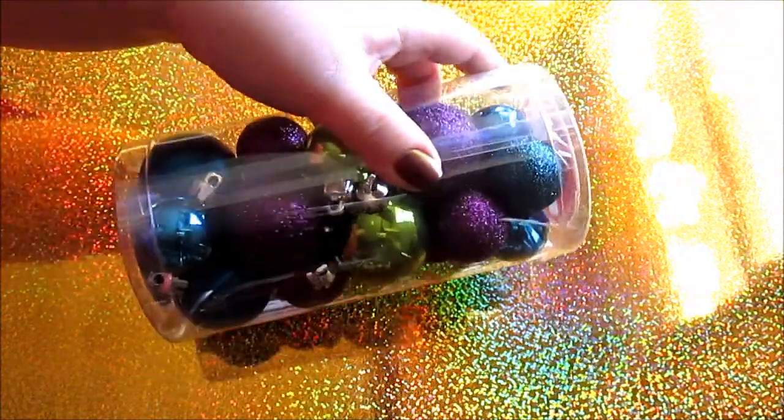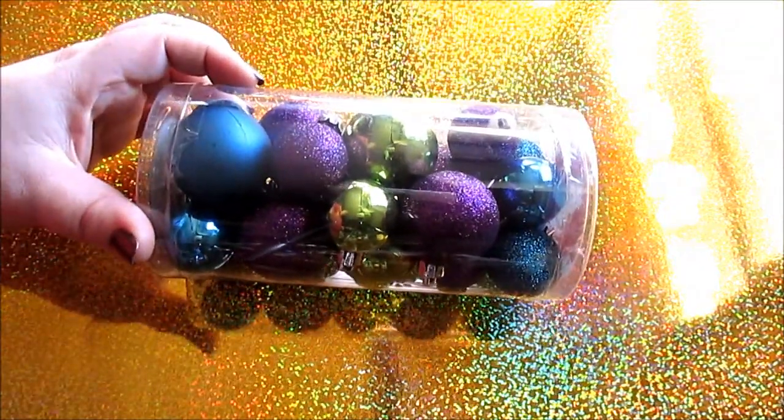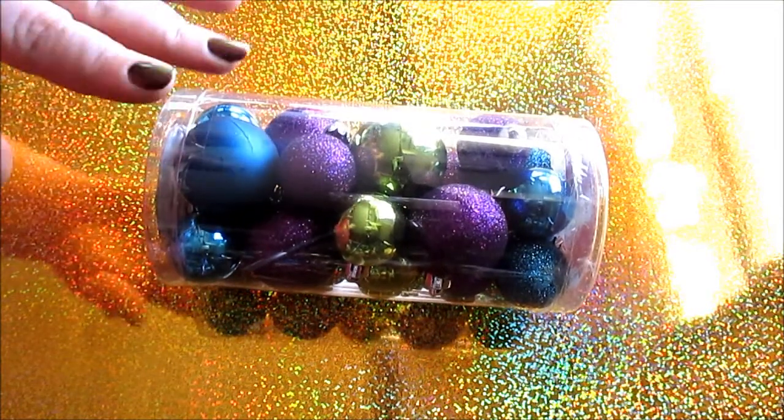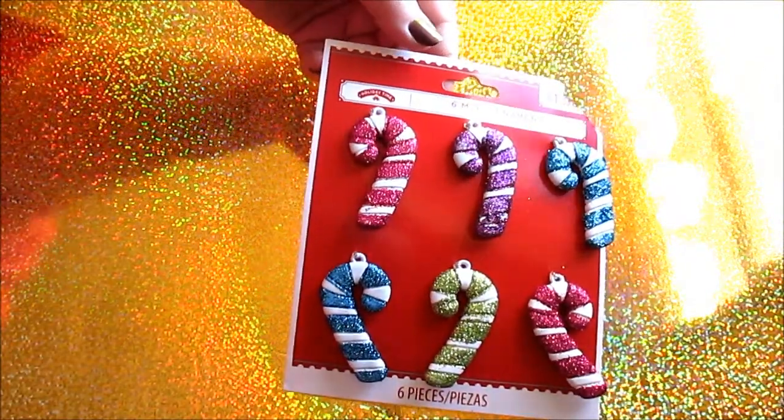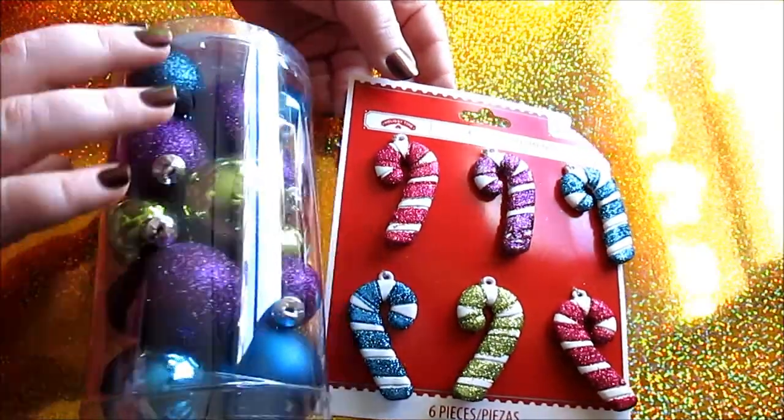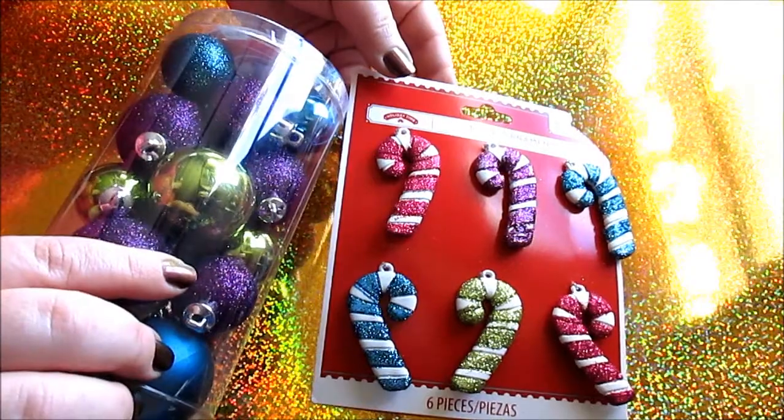Going with the candy color theme, I got these shatterproof mini ornaments — $3.48 for 20 mini ornaments, which is what I need with a toddler. You get purple, blue, and green, which is definitely the color scheme I'm going for. I also got these really cute candy cane ornaments for $2.00 — I wish they had a few pink ones in there. I usually only do a four to five foot tree; I just like the smaller trees personally.